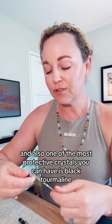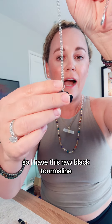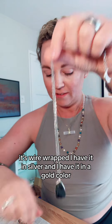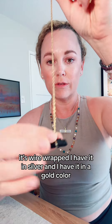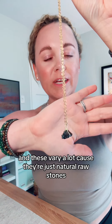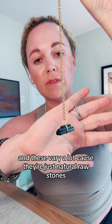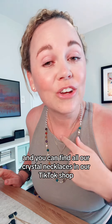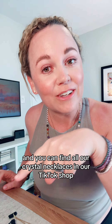One of the most protective crystals you could have is black tourmaline. I have this raw black tourmaline, wire wrapped — in silver and in a gold color. These vary a lot because they're just natural raw stones, but it's a very protective crystal, so it's good to wear around your neck as well. You can find all our crystal necklaces in our TikTok shop.